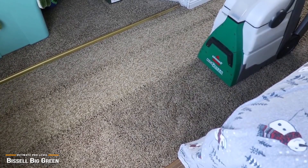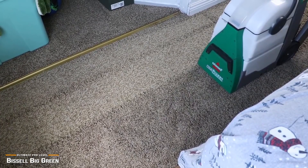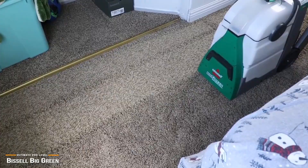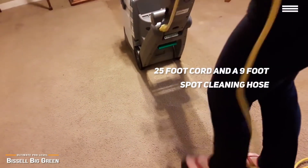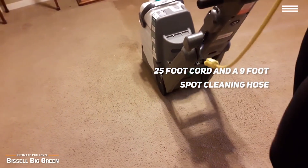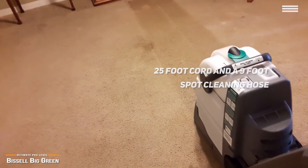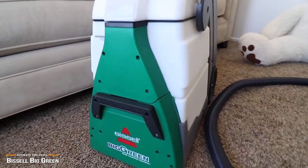However, unlike the Bissell Pro Heat 2X Revolution coming up later in this video, you won't find an onboard water heater, but that doesn't make the Big Green any less of a cleaning powerhouse. The Bissell Big Green machine also comes with a 25-foot cord and a 9-foot spot cleaning hose. The cleaning hose is very handy and gives you a way to access tight spots. You can spray and scrub stains and spots the main body unit can't access, like upholstery, stairs, pet beds, and more.